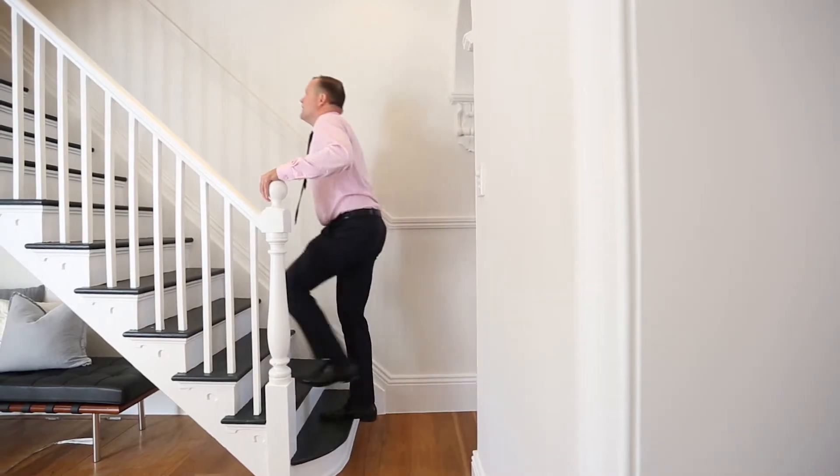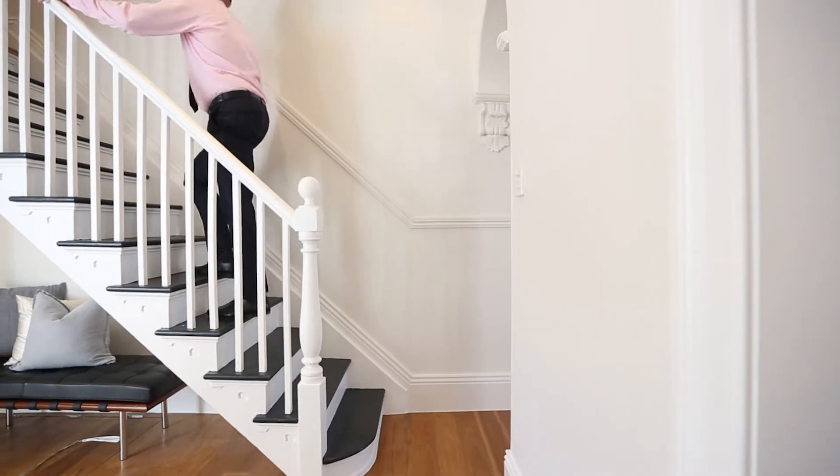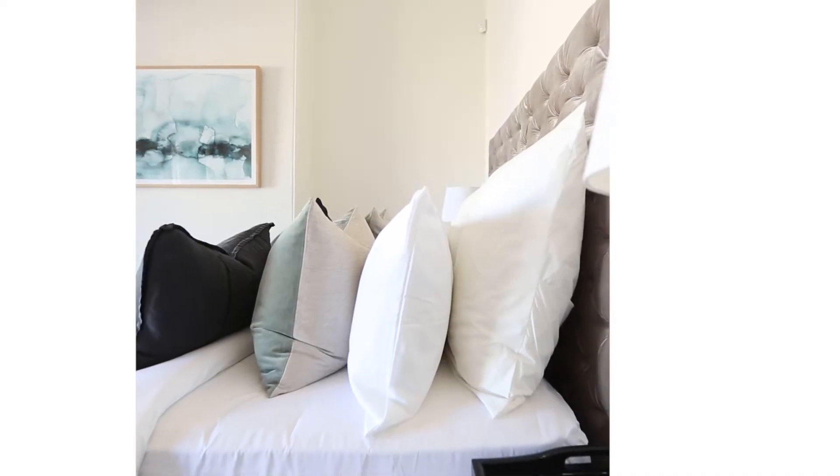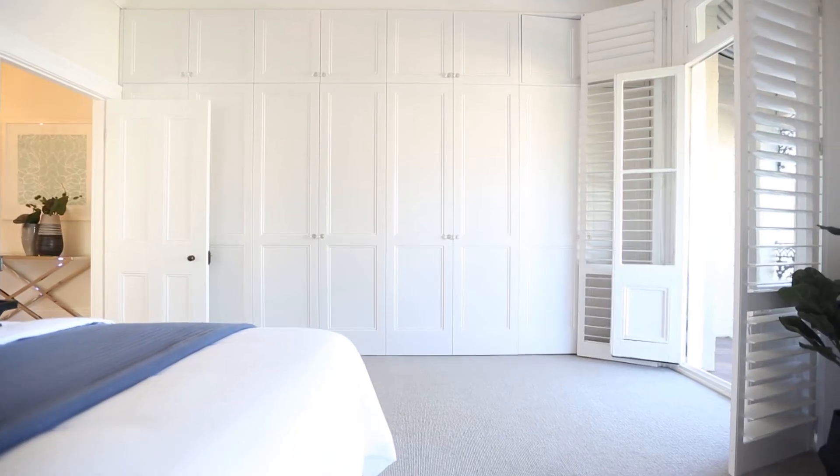Upstairs has three good-sized bedrooms, all with built-in robes. The master is king size and opens through double French doors out to its own private balcony.